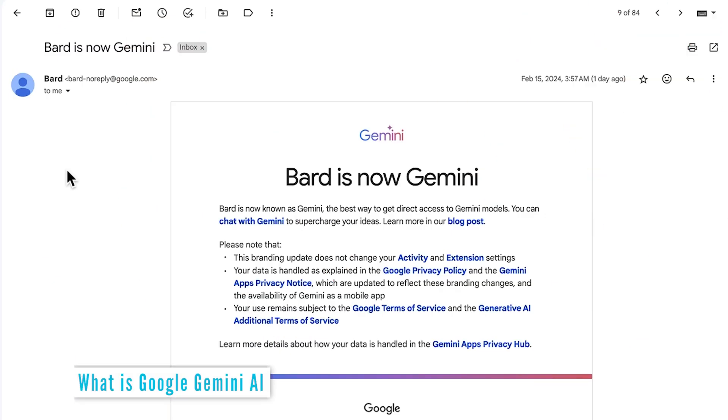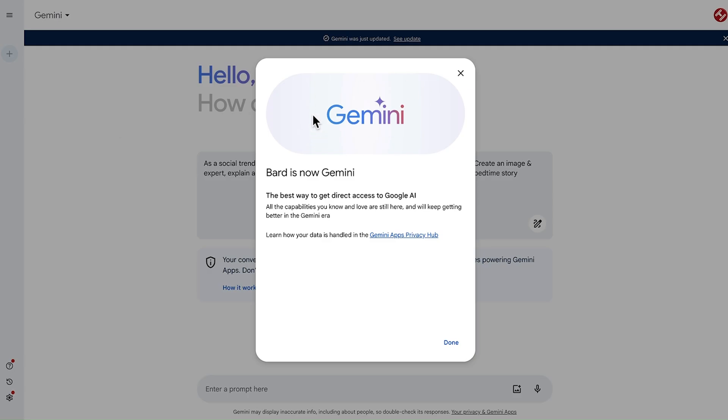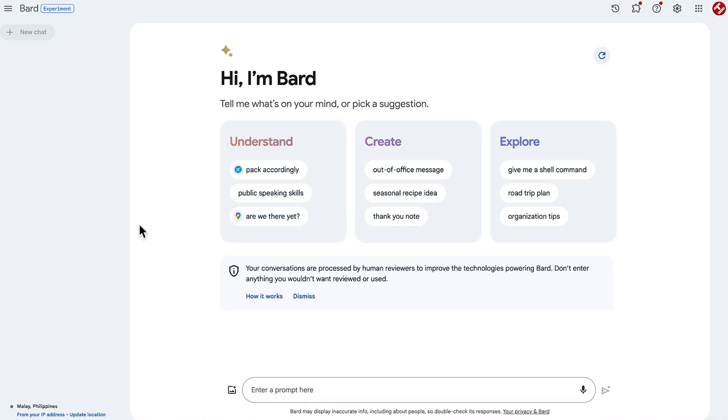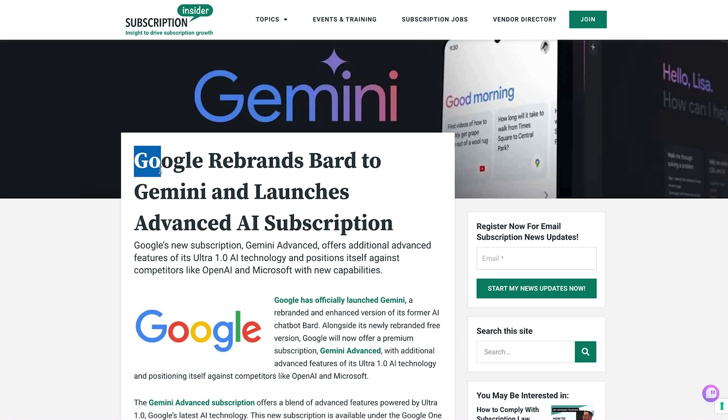Let's take a look at the all-new Google Gemini. Google Gemini is simply just a rebrand of Bard, as you can see in this email I got from Google just a few days ago — Bard is now Gemini. Now when we go to Bard, or now Gemini, you get presented with this message. This is the new interface. Here is Google Bard a couple of weeks ago, and here is Gemini. It looks very similar, but there are a few differences which I'll highlight with a tour of Gemini.